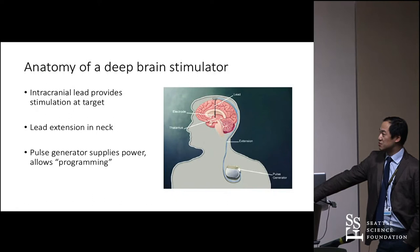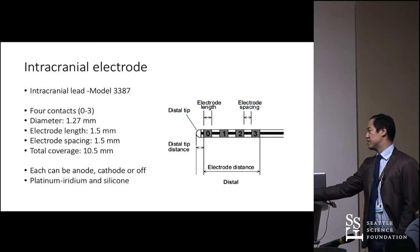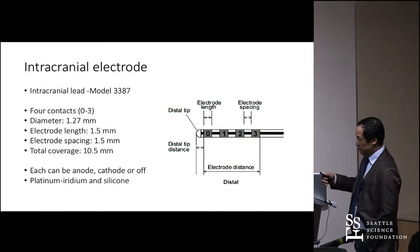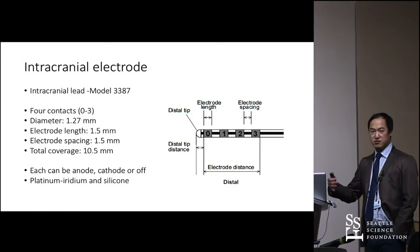A deep brain stimulator has an intracranial lead connected via an extension in the neck to a pulse generator, which allows programming — you can make adjustments and turn it off. The most common implanted system is from Medtronic. One of their leads has four contacts, is fairly narrow at 1.2 millimeters. Each contact site can be on or off, and you can use bipolar, monopolar, or guarded configurations.